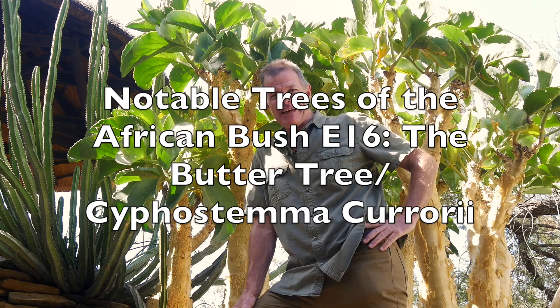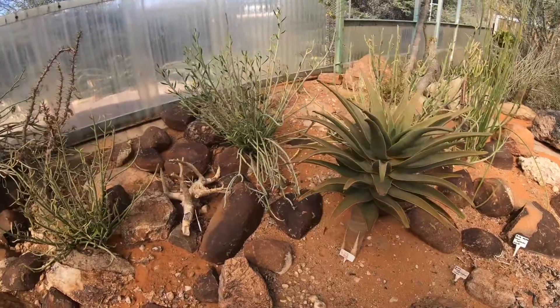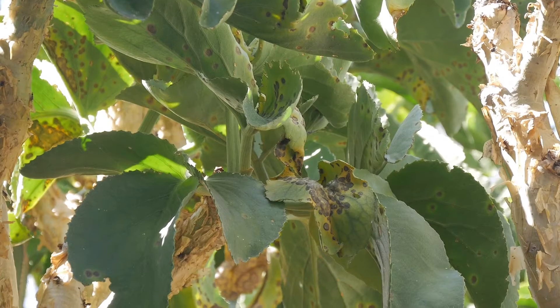This is another in my ongoing series on notable trees of the African bush. I am in Namibia — not actually out in the bush. I'm at the beautiful Botanical Garden at the National Botanical Research Institute, looking at this tree because it's a very remarkable tree that you don't get anywhere around my home area of Zimbabwe.